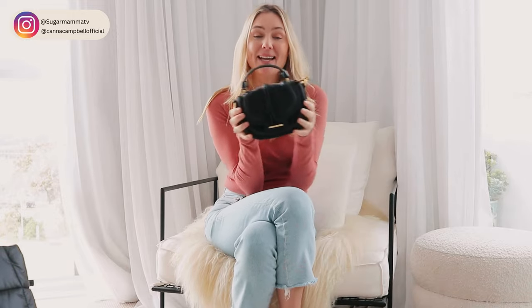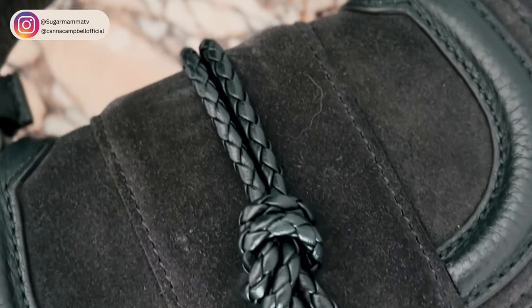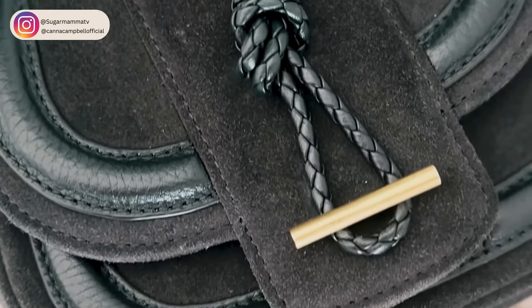Next up is my Nikki Williams bag. Nikki Williams is actually a girlfriend of mine and she is the most amazing handbag designer. Her bags are just timeless. The quality is outstanding and they're really well-priced. In fact, she's actually given everyone a very special discount code — not an affiliate link — that you can use to get automatically 20% off your Nikki Williams bag. This one is actually navy and she has this particular style that comes in a whole range of other colors.